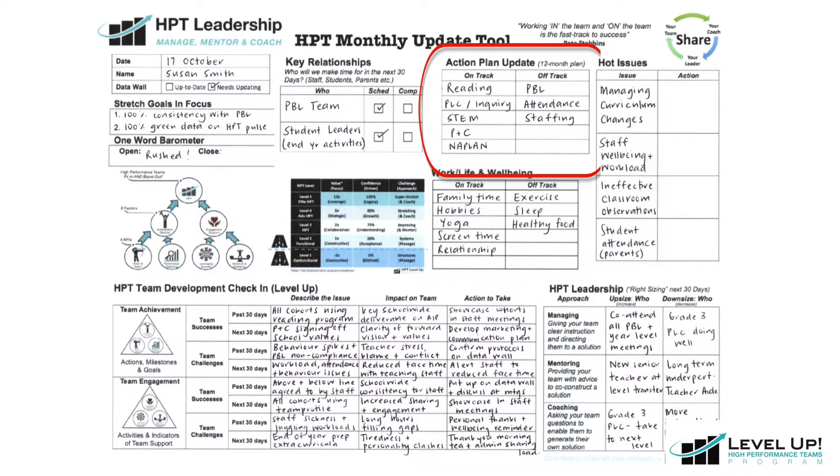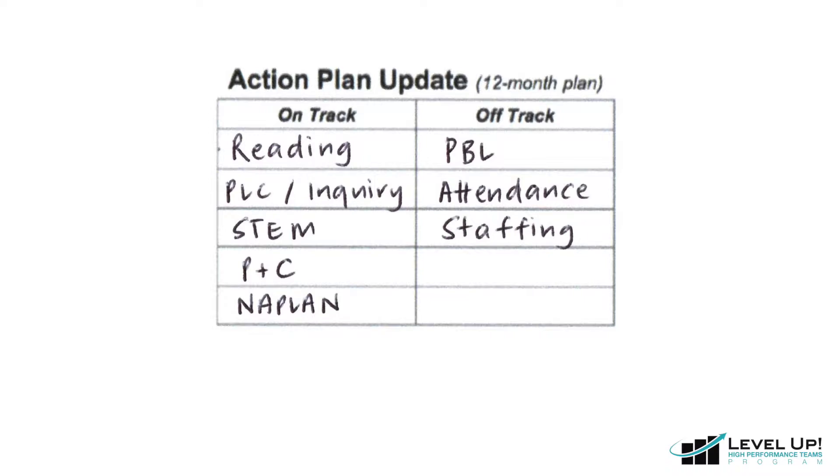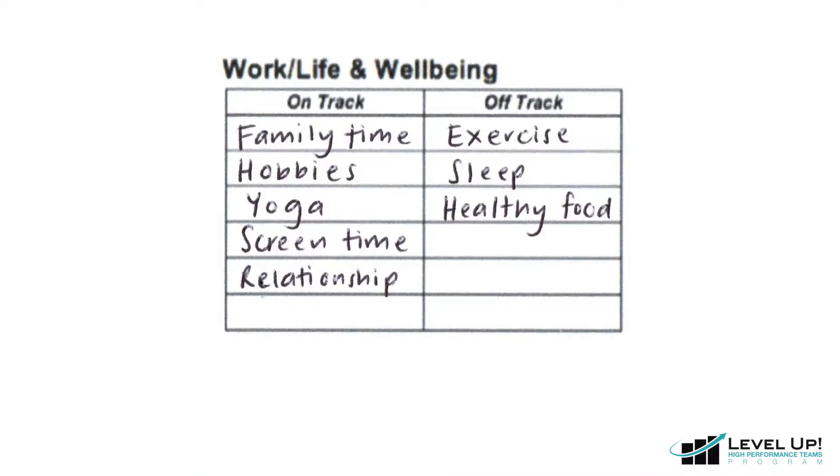Moving again to the right, we come to our action plan update. Here we know where the project-based or time-based activities are on or off track. Moving to the center of the page, we come to the work life and wellbeing section. Here it's great to stop and reflect what's going well and what can be improved in our own personal and work life.